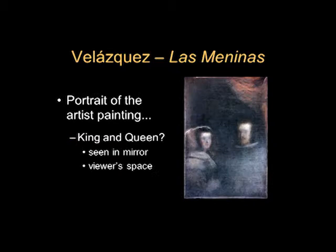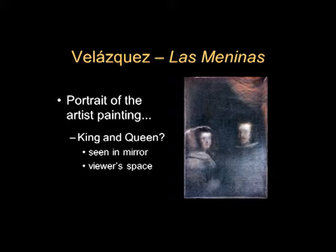Or maybe it's a portrait of the artist painting the King and Queen. Here we see them, very diffuse, in the mirror on the back wall — we just saw the detail of the King and Queen reflected in it. They would be standing where we're standing and looking at the painting. Is the idea that we are the King and Queen looking at it and we see our reflections, with the artist looking at us? So there are different ideas about how to interpret this.